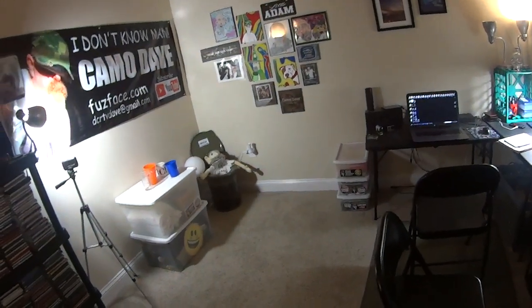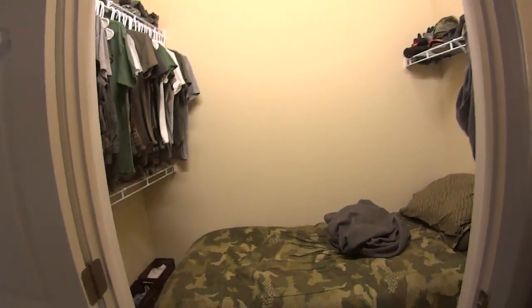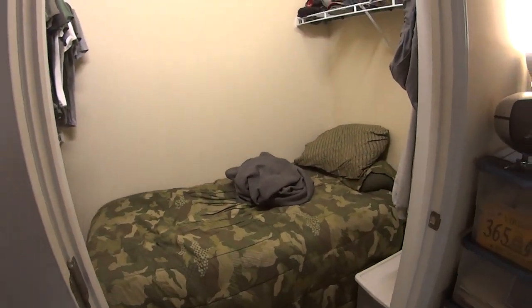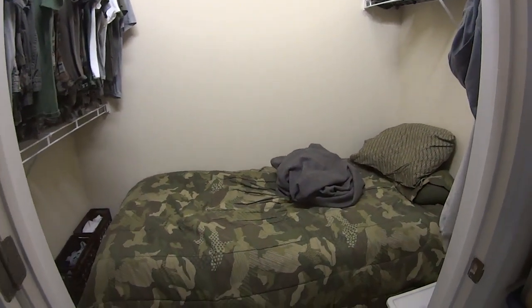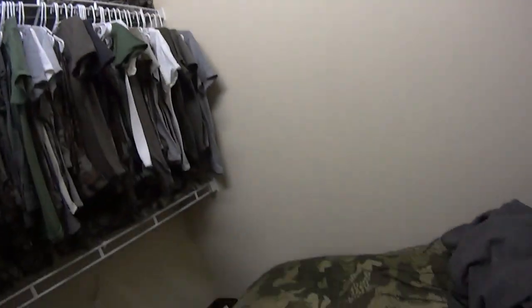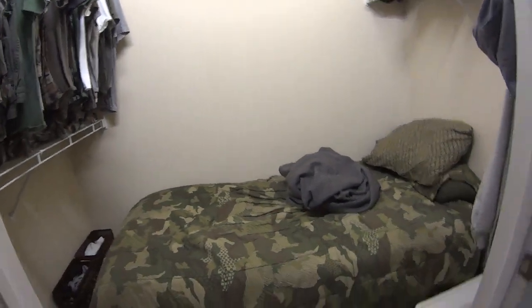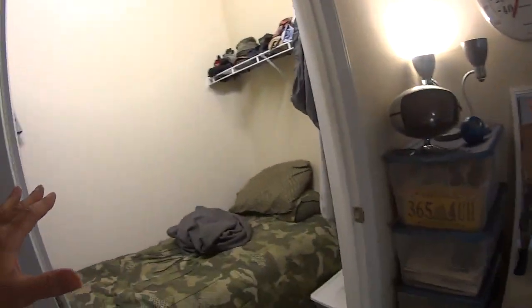You might ask — where do you sleep, Dave? Where's your bed? Well, I actually sleep in my closet. It's such a big closet I decided to put the twin bed in there. I've got my camo pants and all my stuff in there, a fan, and a high ceiling. I am very, very happy with this setup — it saves so much space and gives me a lot of room out in the bedroom itself.